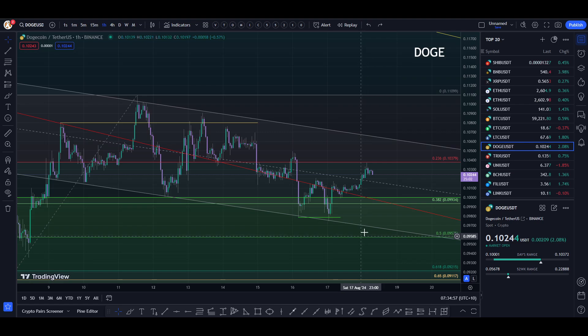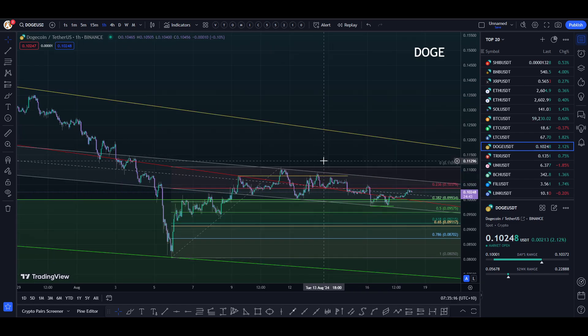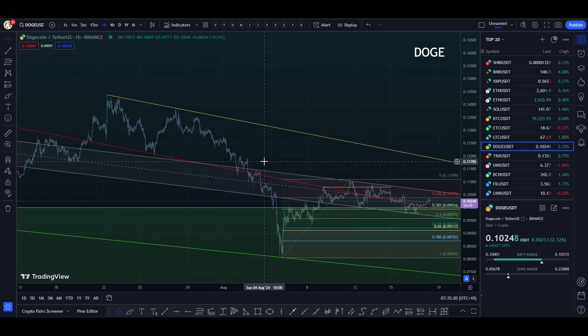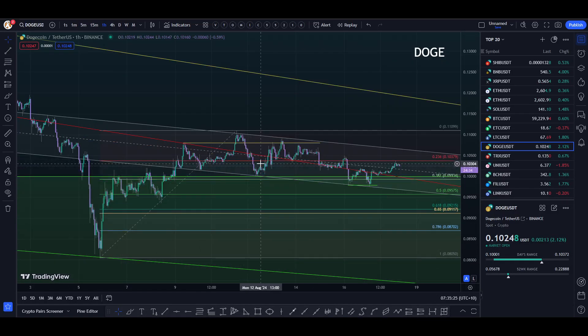Much like Bitcoin, not a whole lot happens over the weekend because Doge tends to follow Bitcoin quite closely as far as directional sentiment and price action. It's not a hard rule, but it's highly probable that it does that most of the time. With that in mind, let's see if there are any setups happening right now.